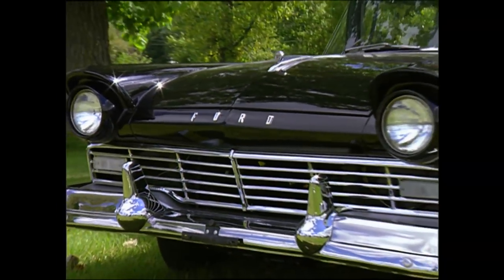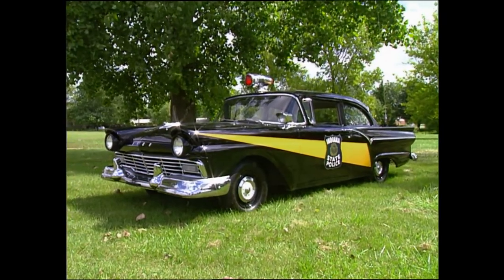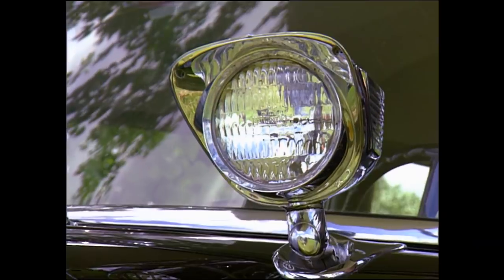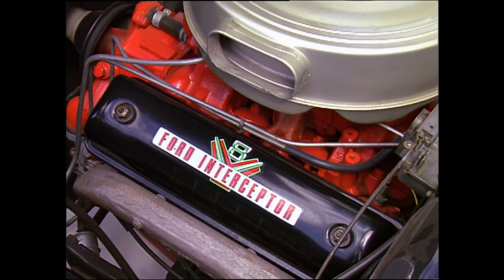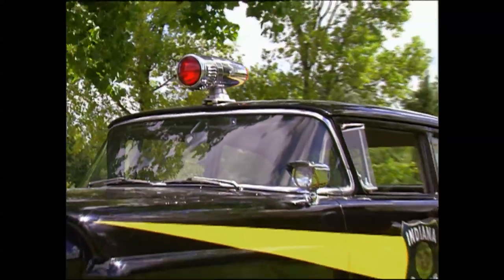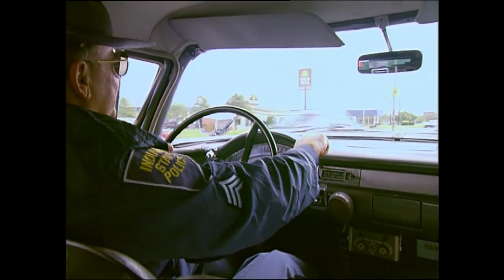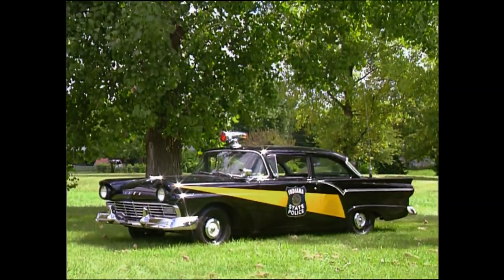When Ford unleashed the Y-block overhead valve V8 in the mid-1950s, it reclaimed the police car crown. Ford's fleet division put together the first police package: a 161 horsepower engine, heavy-duty suspension, and heavy-duty seats, made for highway patrol work. In 1957, Ford offered two high-compression V8s called the Interceptors, with four-barrel carburetors and the same engine as its Thunderbird. When Andy Griffith chose a Ford for his Mayberry patrol car, its place in history was assured.